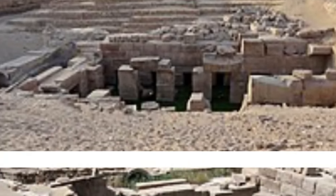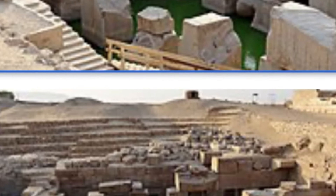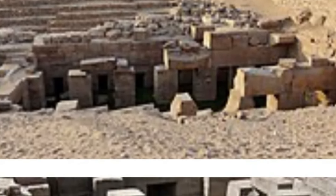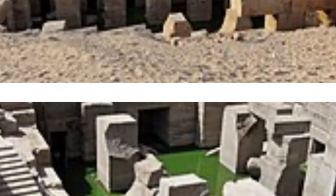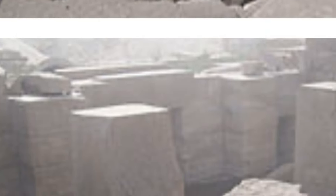Luckily when I went it wasn't flooded, and I think they're working to try and keep it water-free, at least in the main central area of the Osirian. This gives you a good idea of these gigantic blocks. There is also a diagram of what Egyptologists think the Osirian might have looked like at one stage — a cross-section showing only half of it, representing what it used to look like thousands of years ago.